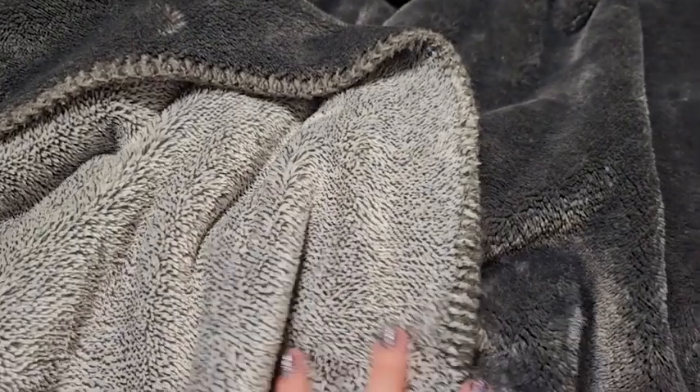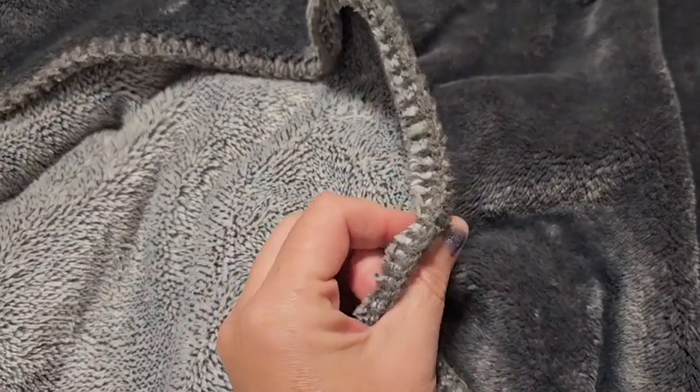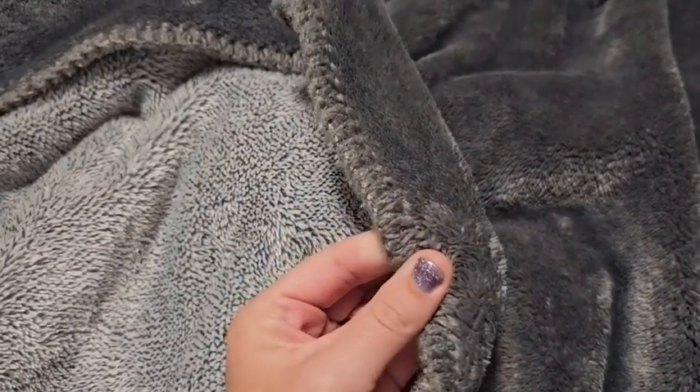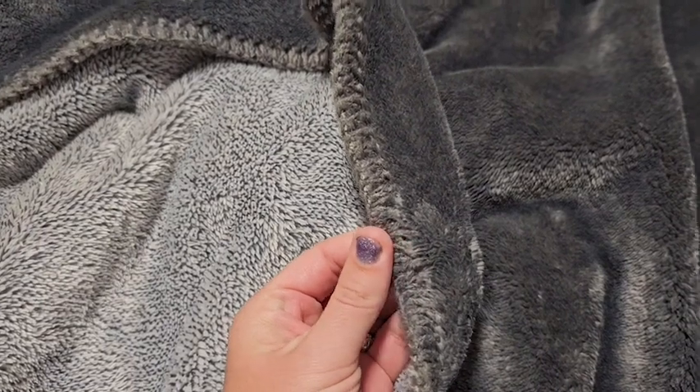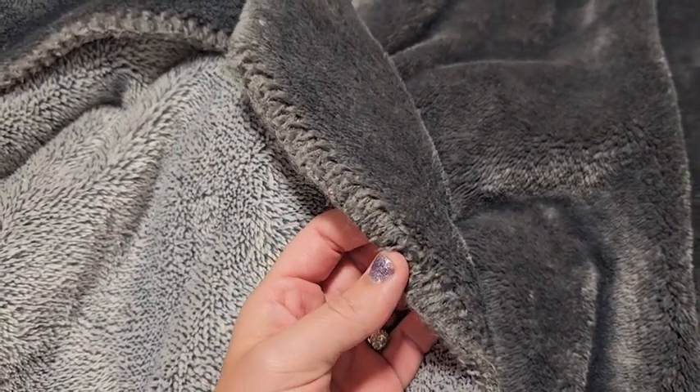The second thing I love is also the fact it is reversible, so you have one blanket with two different looks, which is just fantastic. As you can see here, the edging is done really nicely as well. It has kind of a rustic feel to it, just being that chunky knitted edging, which I think is absolutely divine.